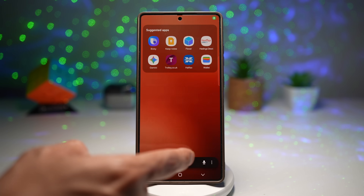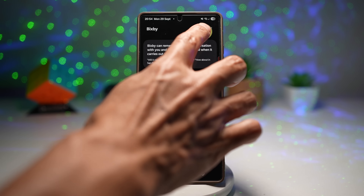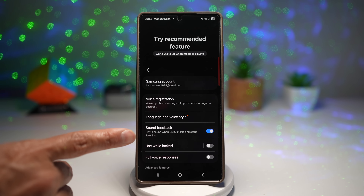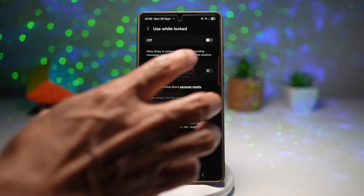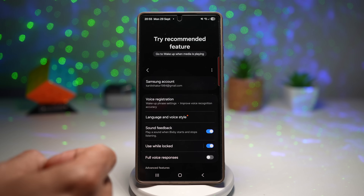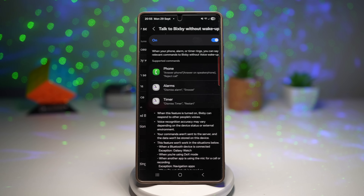Open up Bixby, then tap on settings at the top right. Here you'll find the setting called 'Use While Locked' — tap on this and switch it on. Go back and then tap on 'Talk to Bixby Without Wake Up' and turn this feature on as well.